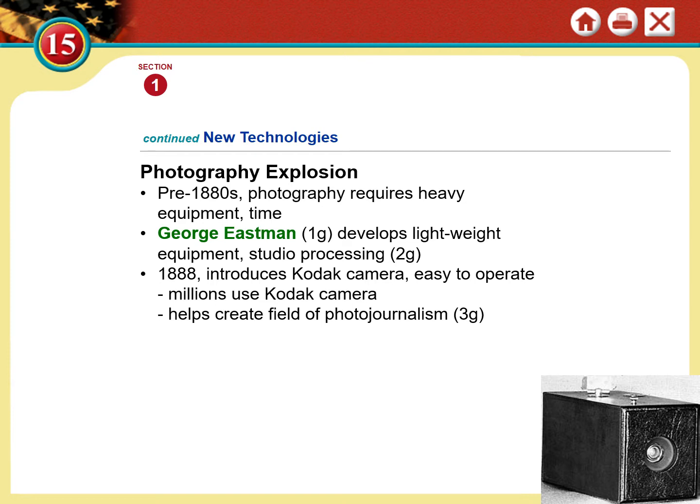Next, for you camera enthusiasts — photography. Before the 1880s, photography required professional equipment: you needed a stand and a really clunky, very expensive device to take pictures. So really only professionals and journalists were able to afford these cameras.